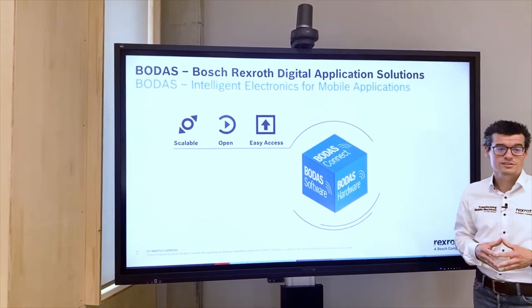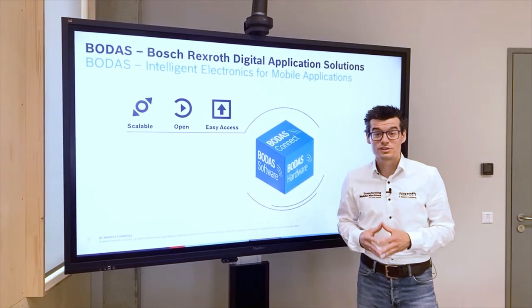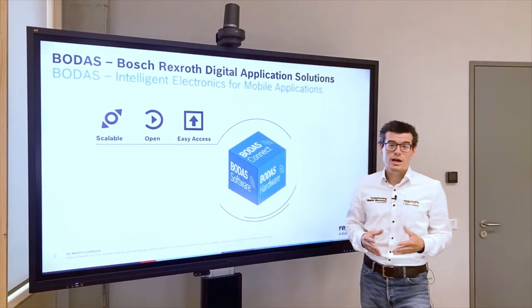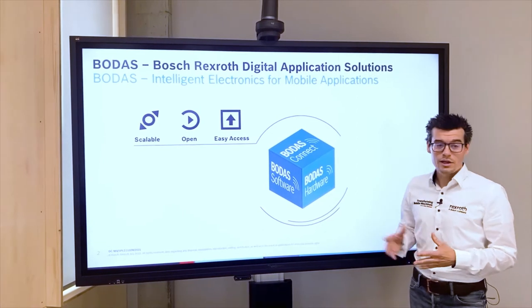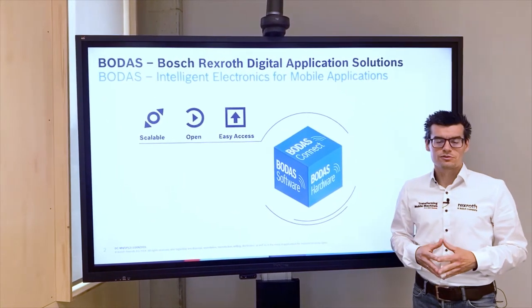The BODAS ultrasonic system is part of the Bosch Rexroth digital application solution which consists of three different pillars. BODAS software provides base software, application software and software tools. BODAS connect offers IoT solutions for mobile machines, and BODAS hardware includes control units, HMI devices, sensors and entire systems for surround sensing.